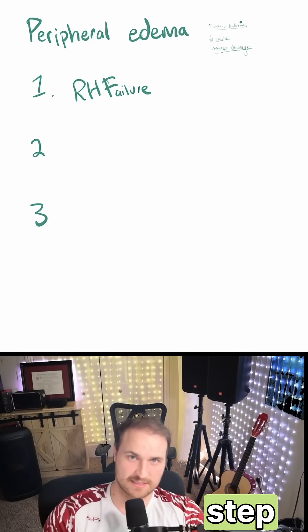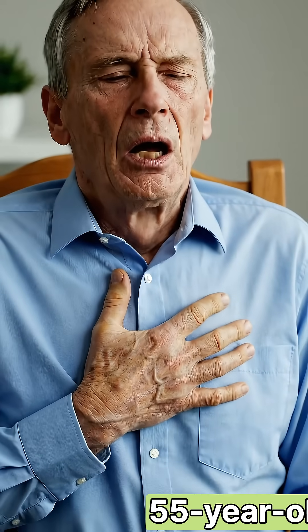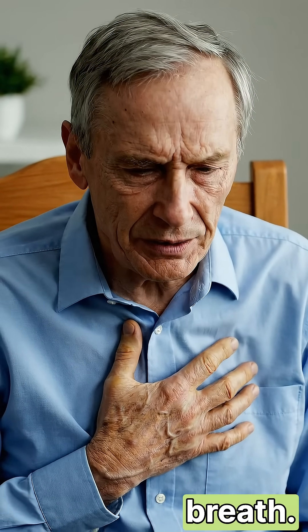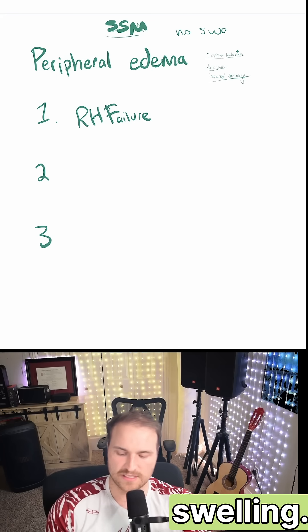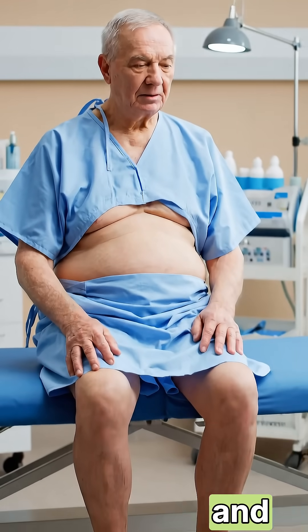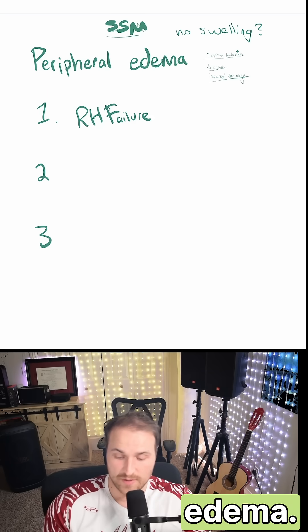I want to help you solve every edema question on Step 1. So let's say they give us a 55-year-old man with a 30-year smoking history and worsening shortness of breath. The question states there is no swelling. The exam shows a barrel-shaped chest, diminished breath sounds, and scattered wheezes, with no edema in the extremities.